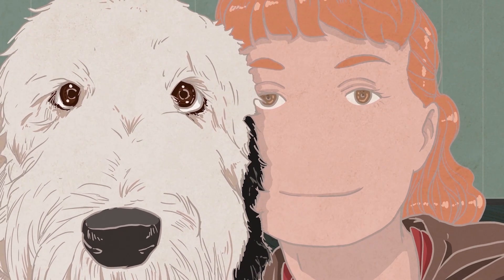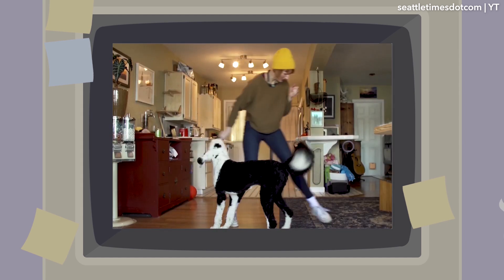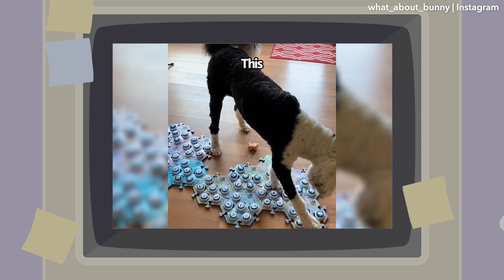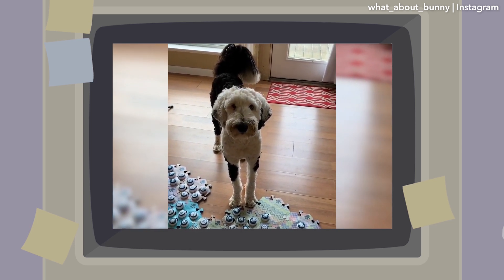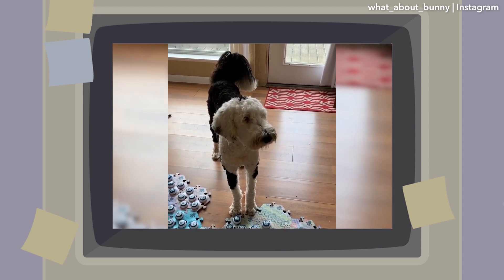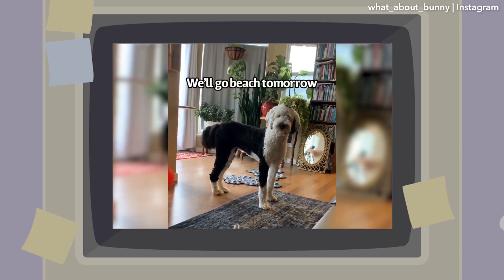You might be familiar with viral TikTok star Bunny, a young sheep-a-doodle mix who has been learning to talk with the help of her human, Alexis Devine. Here she is asking about a mailman — this stranger went where? — and another time when she said she wanted to go to the beach: all done, beach.